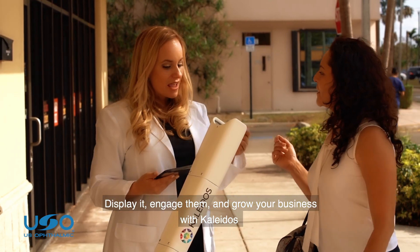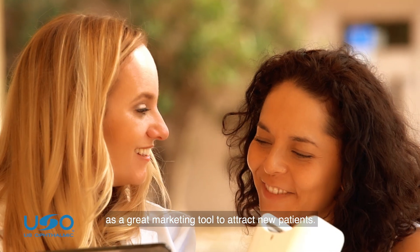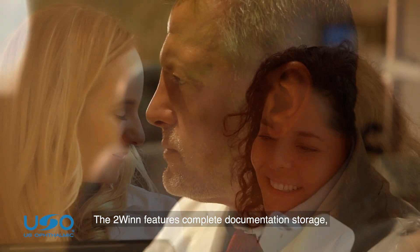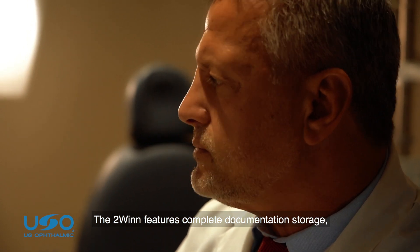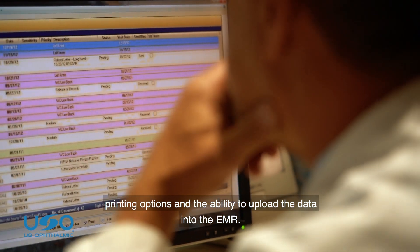Display it, engage them, and grow your business with Colitis as a great marketing tool to attract new patients. The VisionFit features complete documentation storage, printing options, and the ability to upload the data into the EMR.